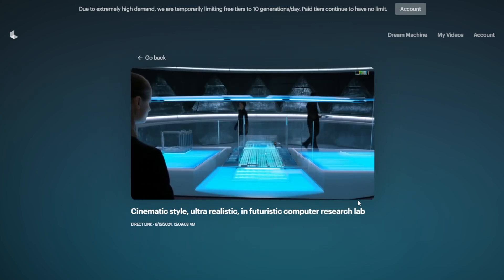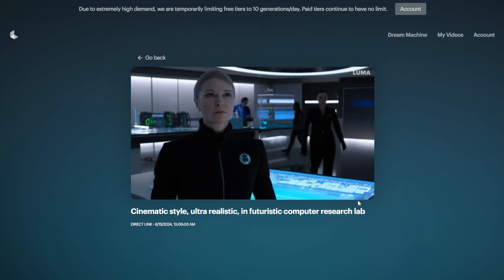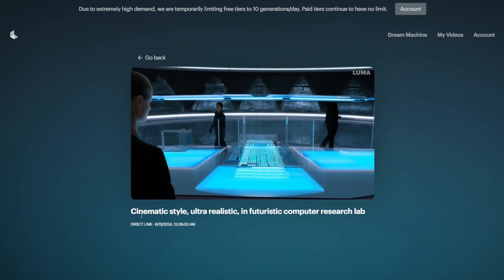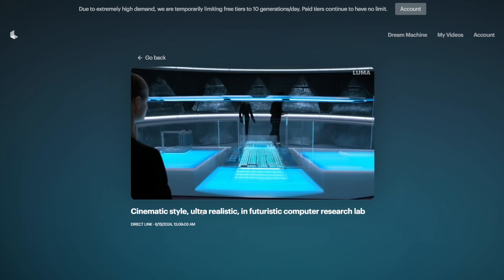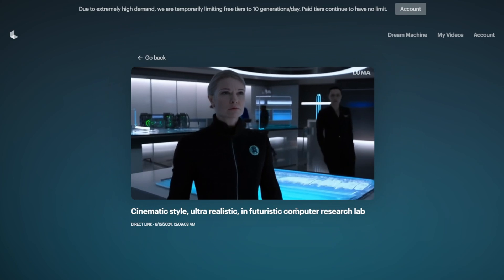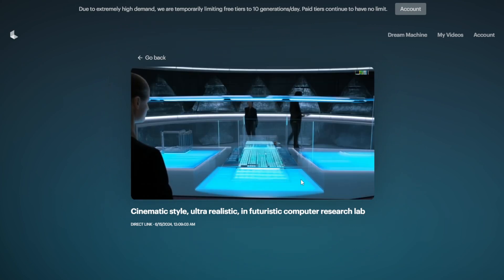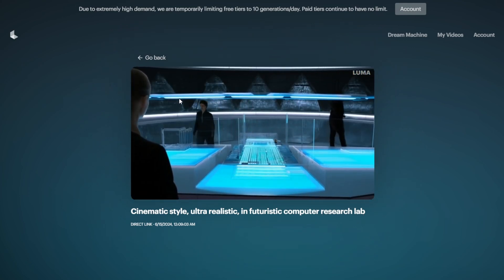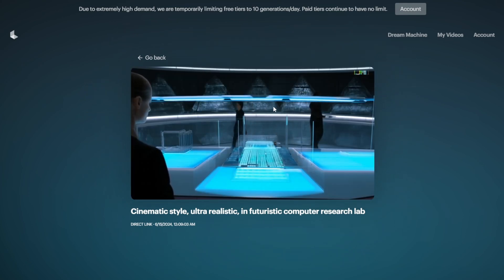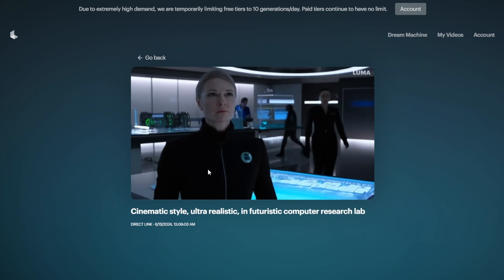Creating cinematic, ultra-realistic styles, and futuristic computer labs, research labs, and different camera angles of this character. This woman and everything stays very coherent and consistent. The color of each character's outfit does not flicker like we saw in Stable Video Diffusion. There's a lot of morphing and deformation of objects while frames transition — that doesn't happen much here.